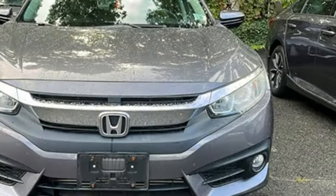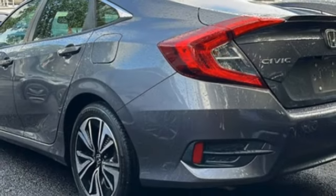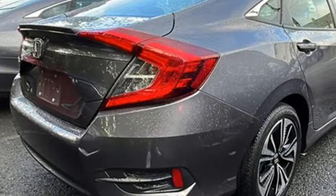Intercooled turbo inline four cylinder engine. Express open and closed sliding and tilting sunroof. Gas pressurized shocks. And Apple CarPlay and Android Auto.